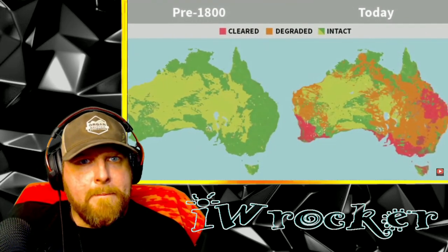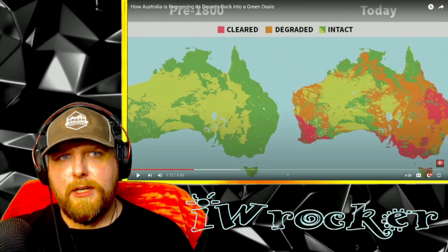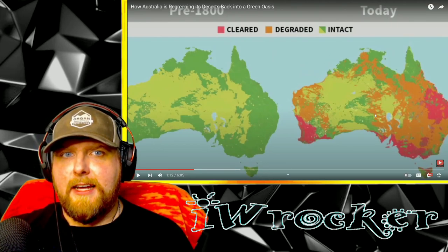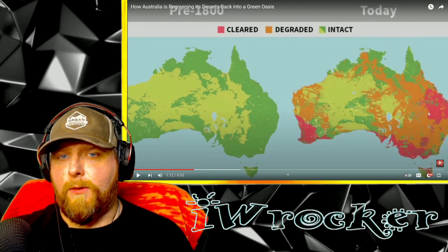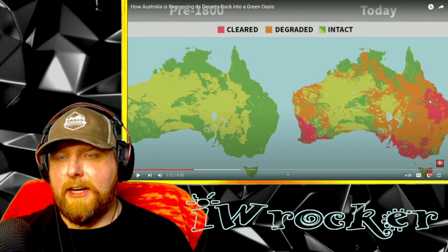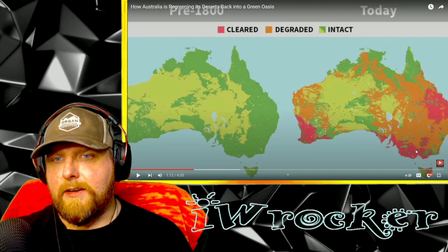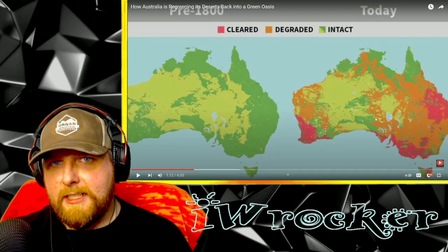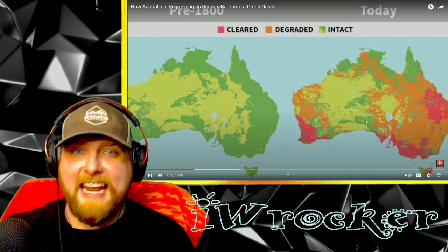By the 1880s, concerns about stripping the forest were being raised. Looking at the map — intact pre-1800 versus today — wow, that's a lot of red and orange, which means degraded for orange, cleared in red. Wow. Lots of area up here on the central east coast, most of that being Queensland I believe, maybe part of New South Wales, and then of course way down here. Wow, that's staggering. I honestly would not have guessed that.